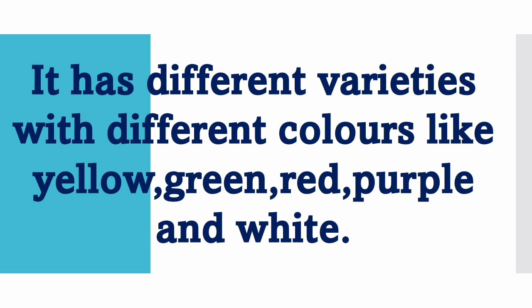It has different varieties with different colors like yellow, green, red, purple and white.